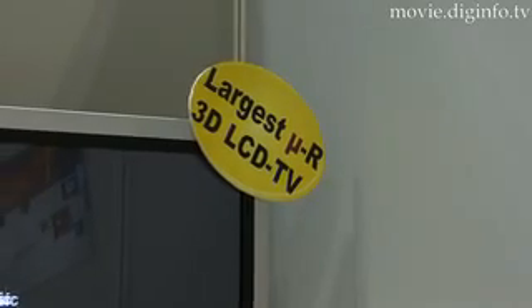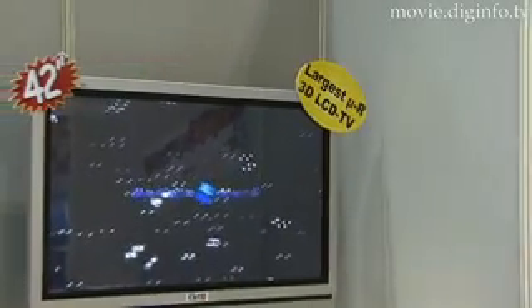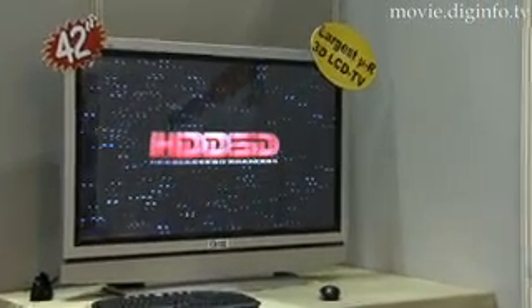Thanks to Korean company Industrial Technology Research Institute, or ITRI, you can make any LCD TV into a three-dimensional television. Using patent laser processors, they have produced the world's largest micro-retarded film, which fits snugly over the front of your television.